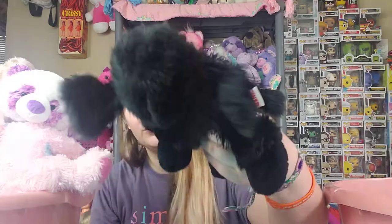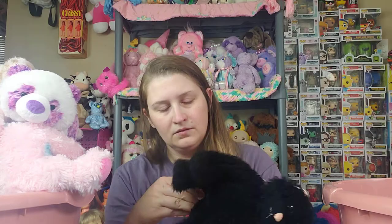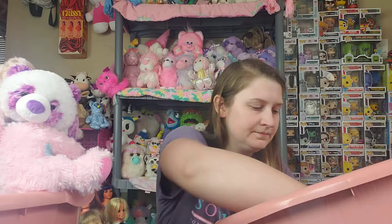We have the black poodle — I like that one a lot. This is the Lilkins cocker spaniel, very sweet. Black cat. Lilkins black bear — I've got the signature one too. Oh, here's another Lilkins Googles — I got two of them.